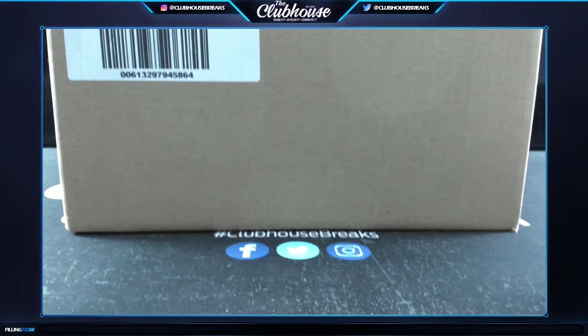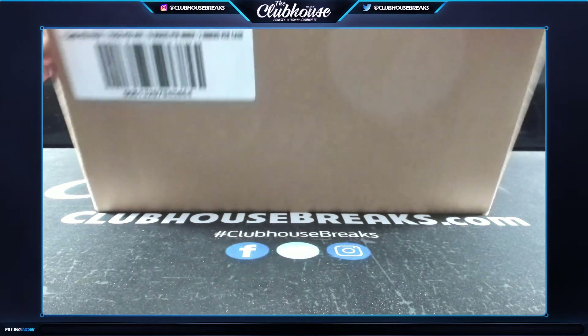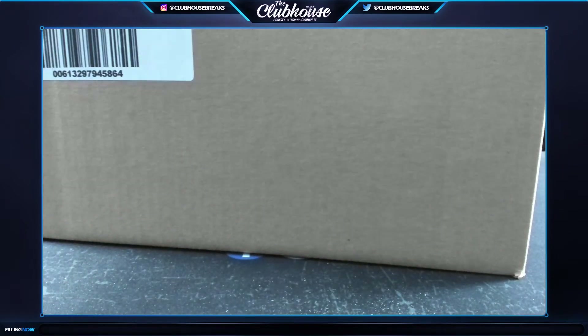All right, good luck guys - master case of one football. There are two winners, so we'll get into this and then the enters will be much more manageable.